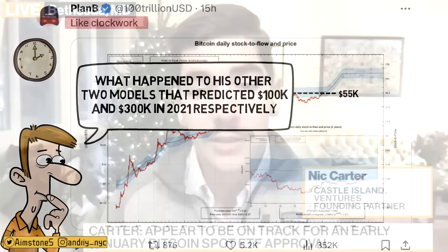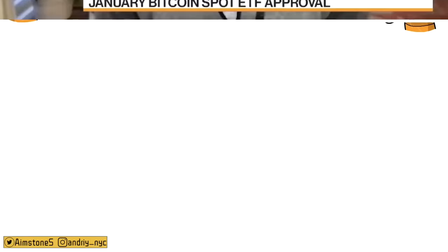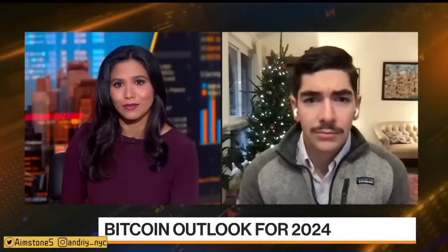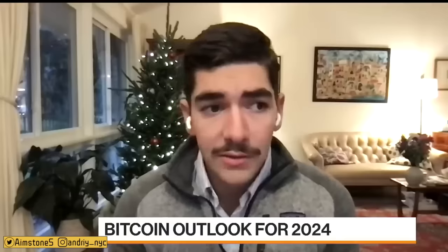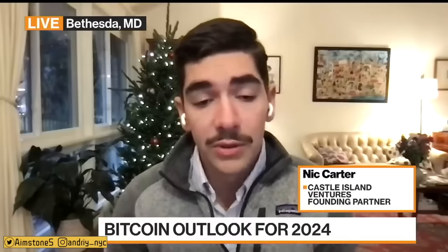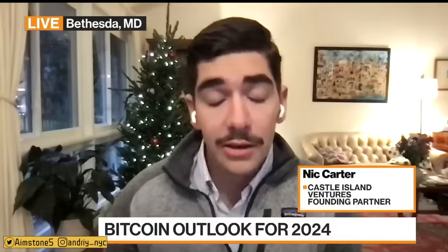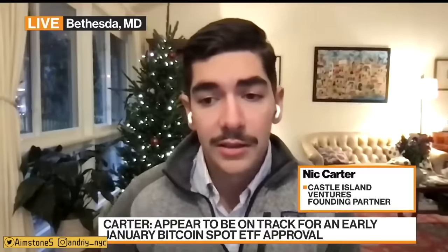Let's take a look at a quick video with Nic Carter, Castle Island Ventures founding partner, on what he thinks will happen to Bitcoin next year. When asked how much the ETF is already priced in, he said: 'The market is almost certain at this point that we will get an ETF in the coming days. Most analysts think it's likely to come before January 10th — I think it's likely to come on the 8th. So near-term price certainly reflects that expectation, and we may even see a sell-the-news event here.'